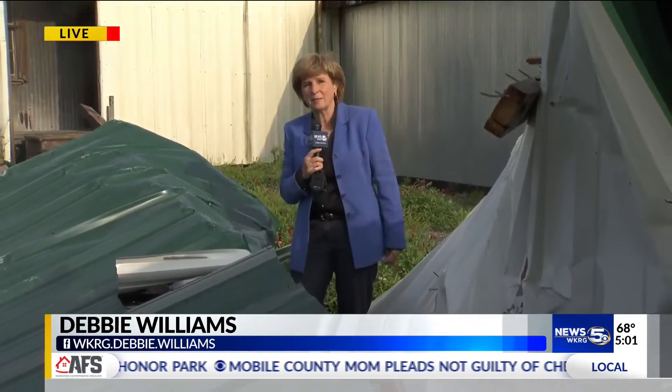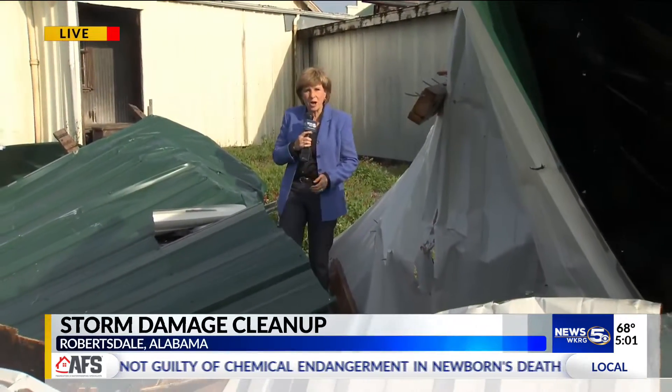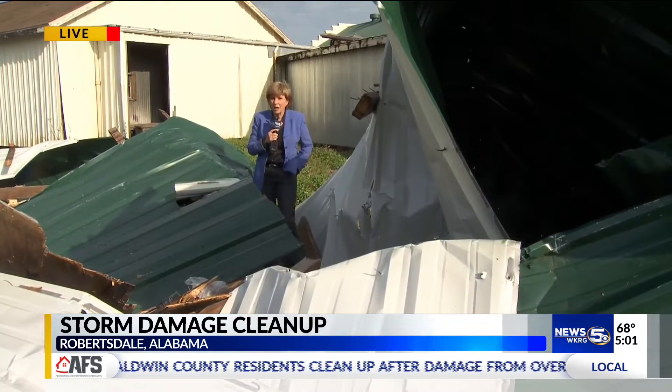They're saying that it's about $600,000 worth of damage done in just a few seconds last night. This is some of the debris here on Wilter Street. The folks we talked to this afternoon that are still cleaning up — they know it could have been a lot worse.